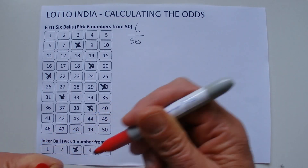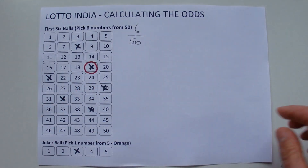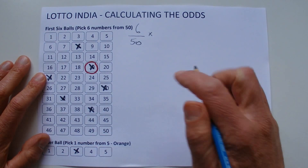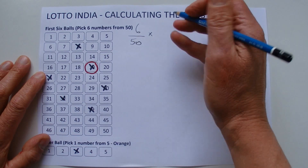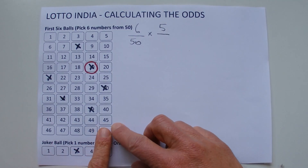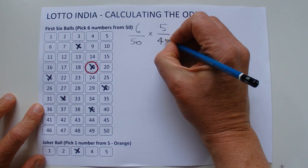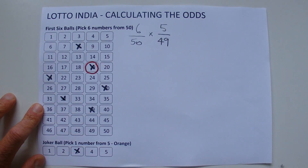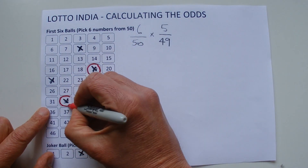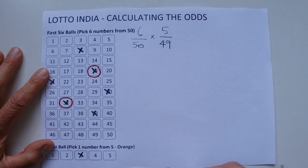Just to help you understand, I'll mark off randomly one of those numbers to indicate that number 19 has been matched. Now when the second number is drawn, you're left with five chances. Because one number's already been drawn out of the barrel, you've only got 49 numbers left. So it's five chances in 49 of matching the second number. I'll mark off number 32 as matched.